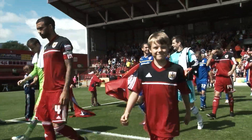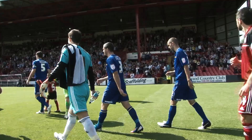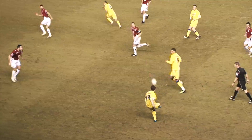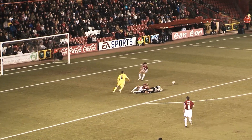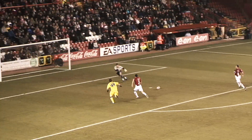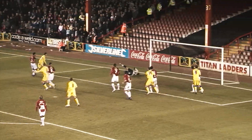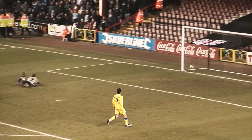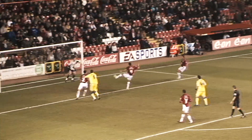Moving on to March — we're at Ashton Gate on Saturday the 5th for the second Severnside derby of the season. Cardiff City lost 4-2 last time we played them away, but their biggest win there came back in 2010 in a 6-0 thrashing, with a goal from Witts, two from Ross McCormack, two from Michael Chopra, and topped off by an own goal.